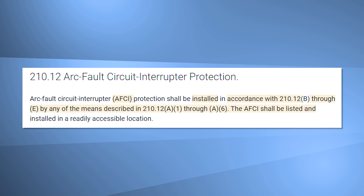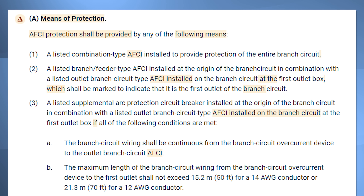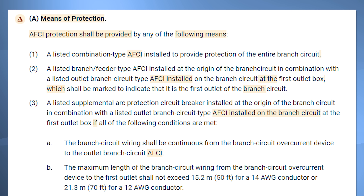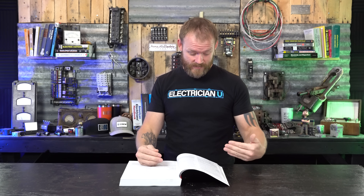The AFCI shall be listed and installed in a readily accessible location — readily accessible meaning you don't have to move anything or climb up on ladders to uncover or gain access to it. In part A, it shows all of the different means of protection. Number one: a listed combination type AFCI installed to provide protection of the entire branch circuit, like a breaker style that protects the entire circuit. Number two: a listed branch or feeder type AFCI installed at the origin of the branch circuit in combination with a listed outlet branch circuit type AFCI — there are actual outlets that go in your wall that can provide AFCI protection. There are a bunch of different ways you can do this depending on what kind of conduit you're running conductors in.